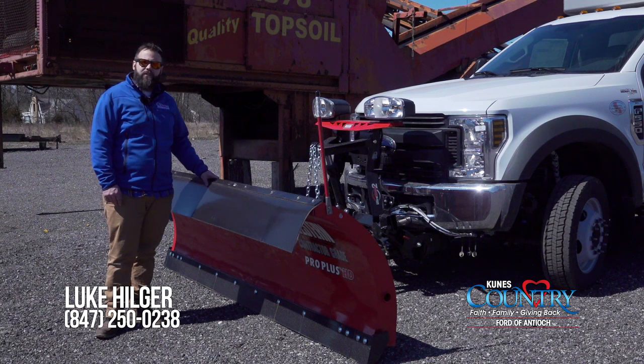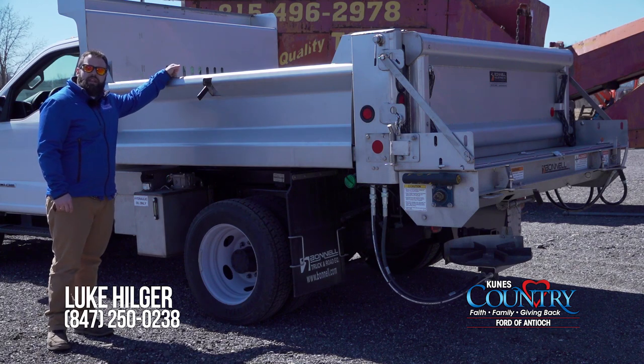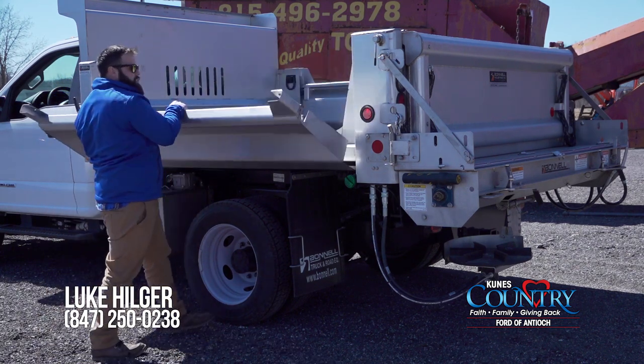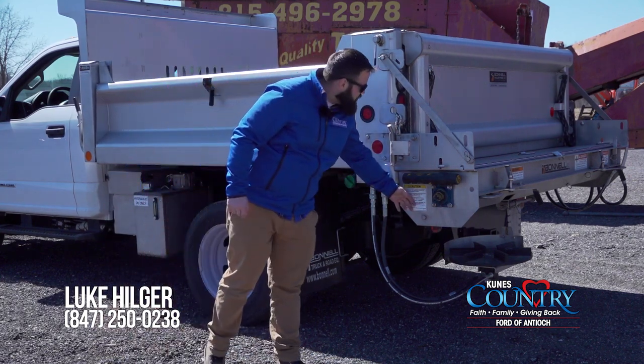On this truck here we have a 10-foot straight plow from Western Pro Plus Heavy Duty with the Ultramount 2 system. On here we have the 9-foot stainless steel dump body by Bunnell with the drop down sides. Under tailgate spreader on this with the auger.